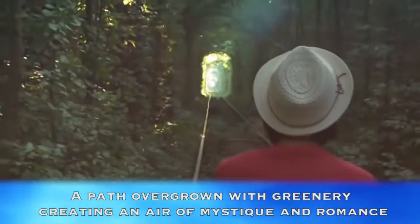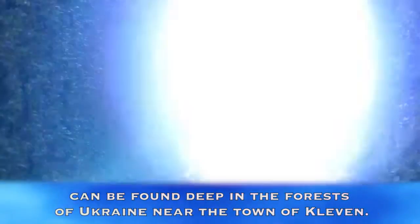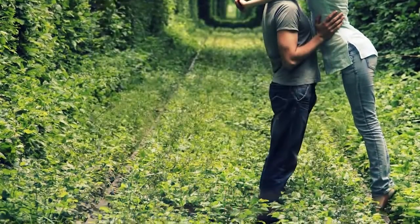Tunnel of Love, Ukraine. A path overgrown with greenery, creating an air of mystique and romance, can be found deep in the forests of Ukraine near the town of Klevin. It's still used by trains to transport wood to a local factory.